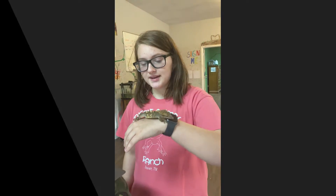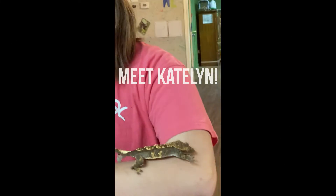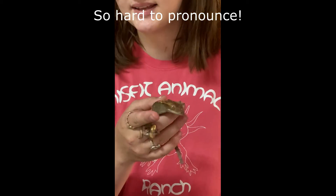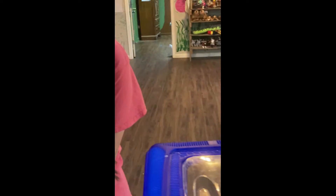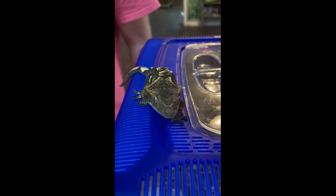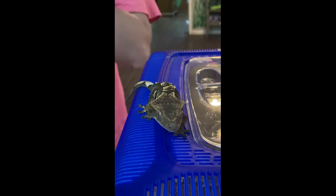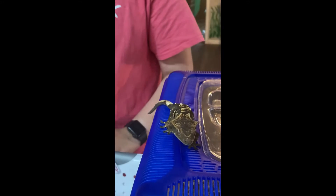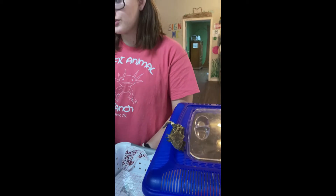This is Pumpkin Spice, and today we're going to be talking about crested geckos. The crested gecko's scientific name is Correlophus ciliatus. They are native to southern New Caledonia, their conservation status is vulnerable, and their population is currently decreasing in the wild.